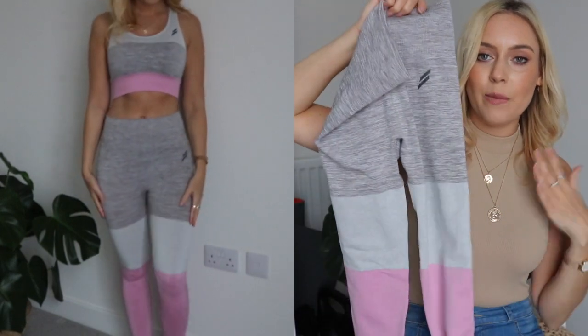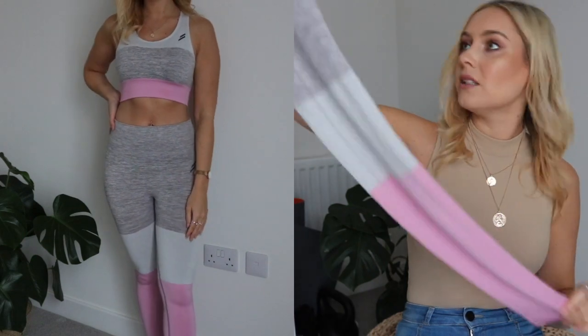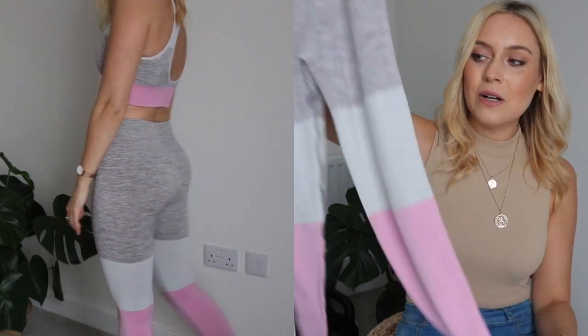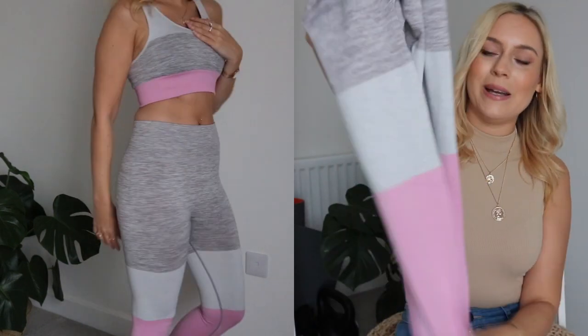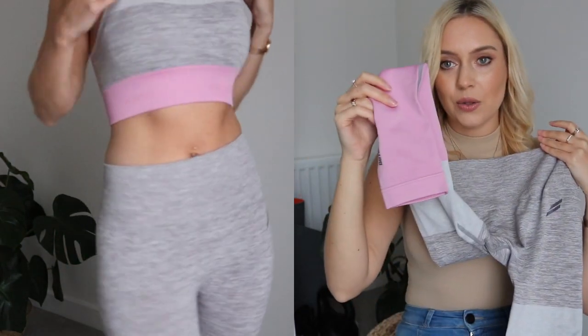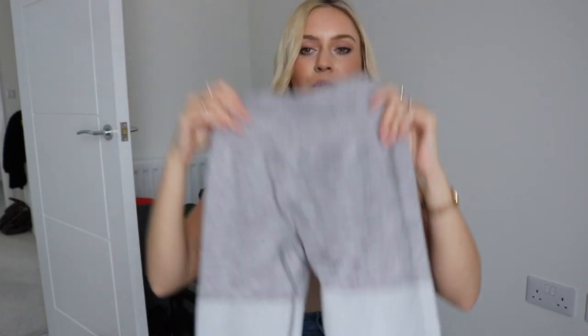I've also got the matching pink ones to go with the pink sports bra. These are a bit brighter and more in-your-face than the peachy ones, but they are beautiful. It's not a hot pink and not a dull pink — it's a real girly pinky-pink which I love. Again you've got the same holding detail, a little tiny Do You Even logo, and on the bum there's a bit of scrunching to emphasize the booty.